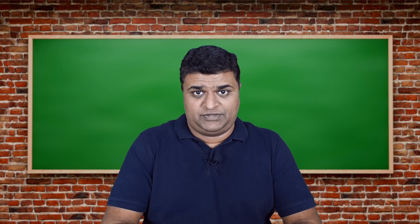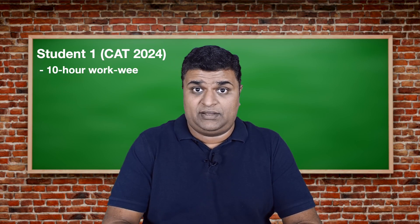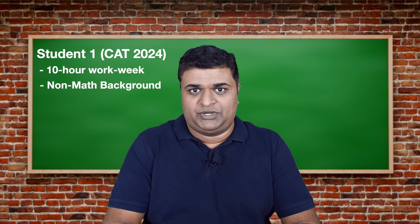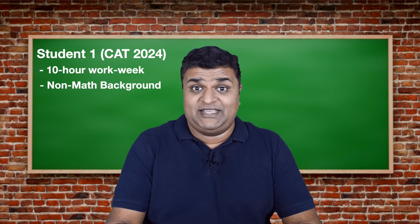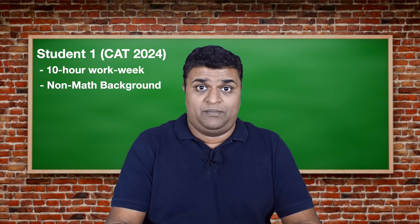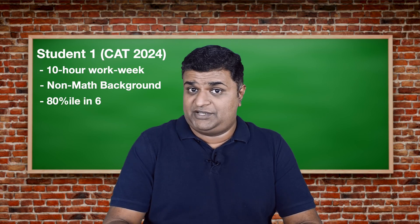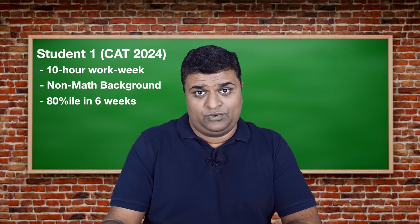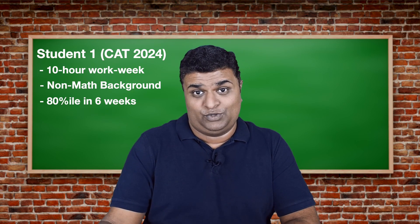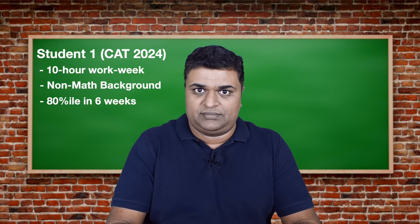Let me speak about two students of mine. The first has a strict 10-hour work week and works six days a week. She also did not take maths up to 10th standard and was scared when she started. Six weeks after preparing the way I've outlined, she took a mock and got four questions right — that's about 12 marks, close to the 80th percentile, with about four months to go. It's only likely to go up towards 8 to 12 questions right, which is close to the 99th percentile.